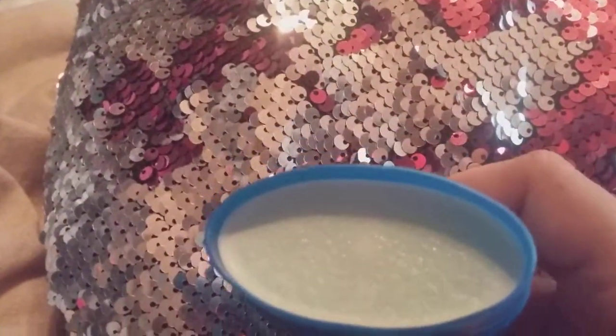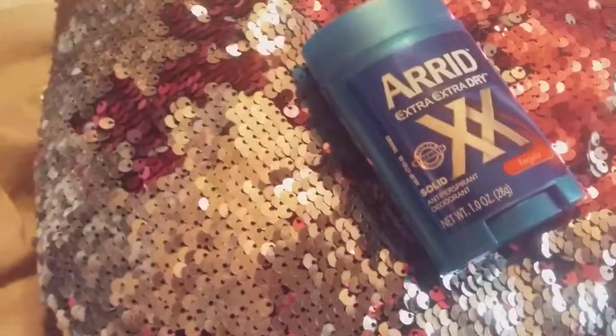This is universal, which means men and women can use this deodorant, and it works really good. This is what it looks like when it's first opened — this is a new one. I didn't want to show you my old one; I wanted to show you a new one.